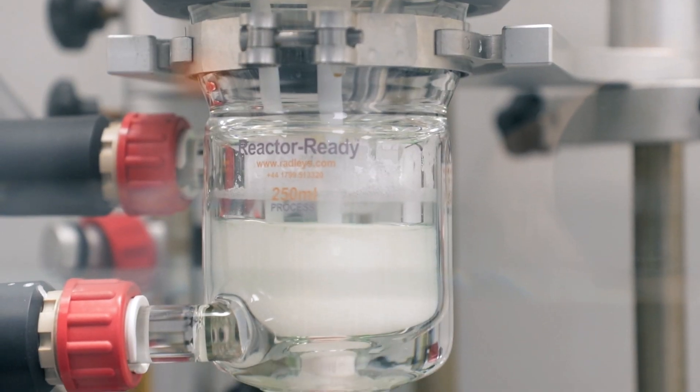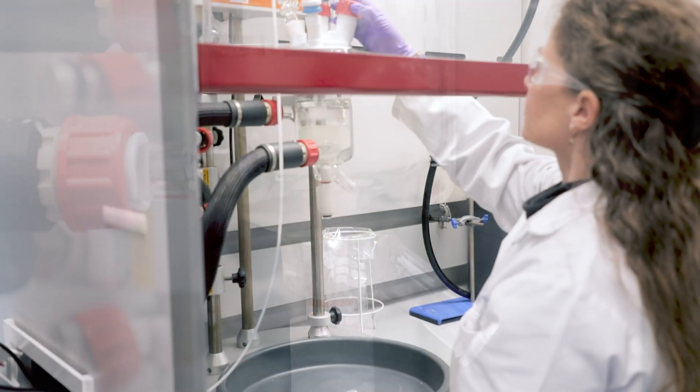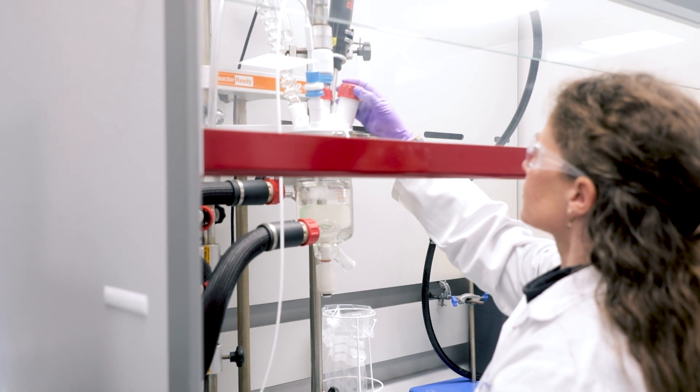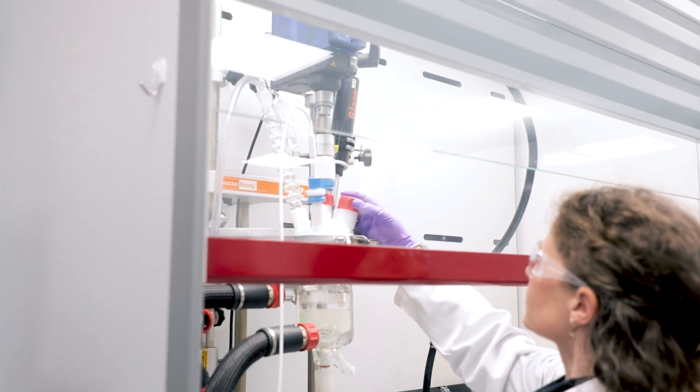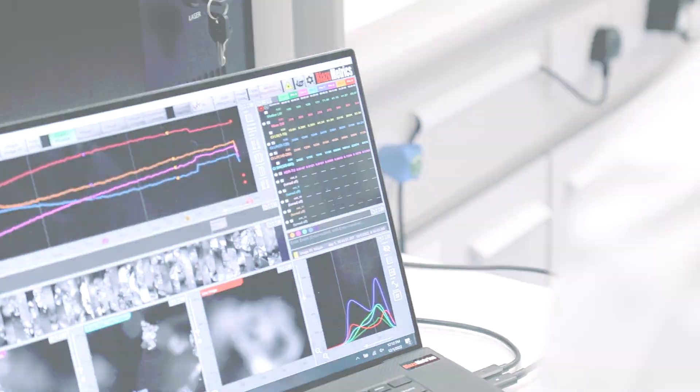We use it to scale up crystallization — we usually heat, cool, and try to form crystals, sometimes adding anti-solvent. The Reactor Readies are really great for us because the lids are adapted to the BLAZE probe, which means we can follow the crystallization live. What I didn't expect is that because they are all standardized and the height of the stirrer is standard, it makes modeling in DynoChem really easy, particularly for mixing modeling — and in crystallization, mixing is really important for particle size.